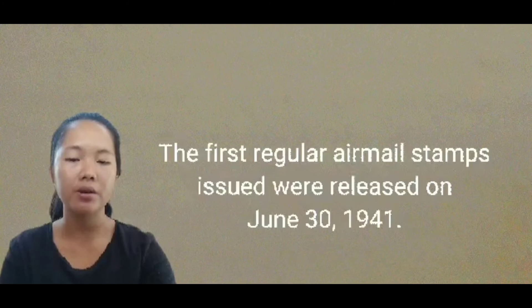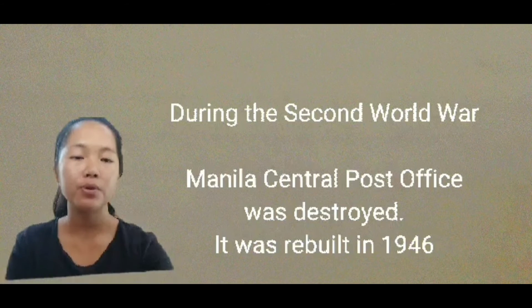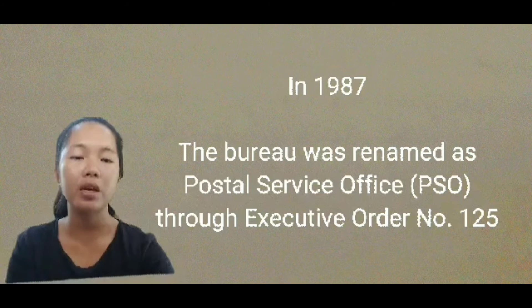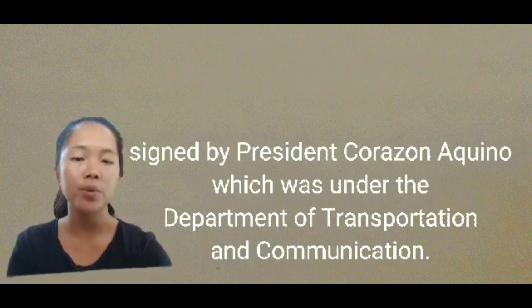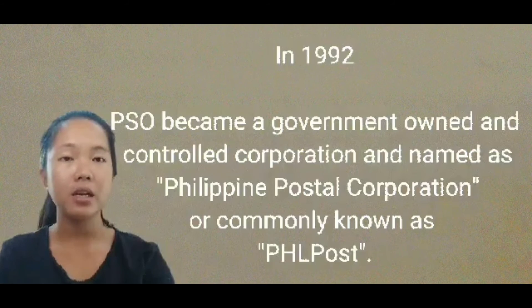The first regular airmail stamps issued were released on June 30, 1941. During the Second World War, the Manila Central Post Office was destroyed and rebuilt in 1946. In 1987, the Bureau was renamed as the Postal Service Office, or PSO, through Executive Order No. 125 signed by President Corazon Aquino, under the Department of Transportation and Communication. In 1992, the PSO became a government-owned and controlled corporation named the Philippine Postal Corporation, or PhilPost, which remains the most trusted mail services provider in the country.